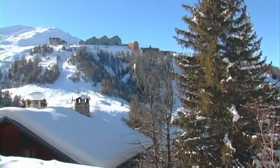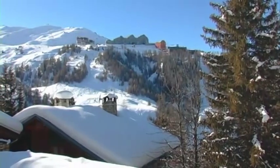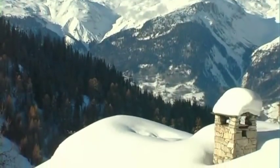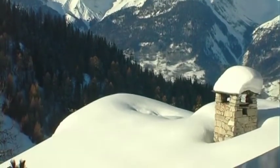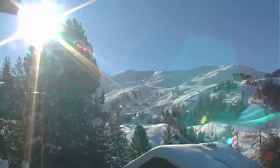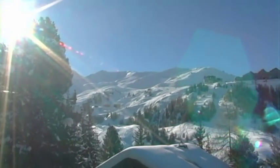In a superb position amongst the trees, yet with fantastic views over the mountains, lies Chalet Ingrid. The sun terrace surrounds the main living floor, and inside the accommodation is excellent.